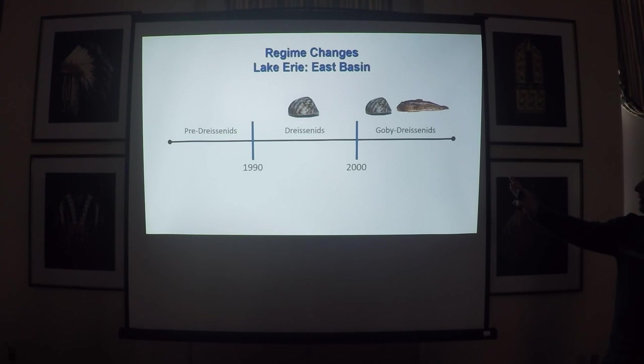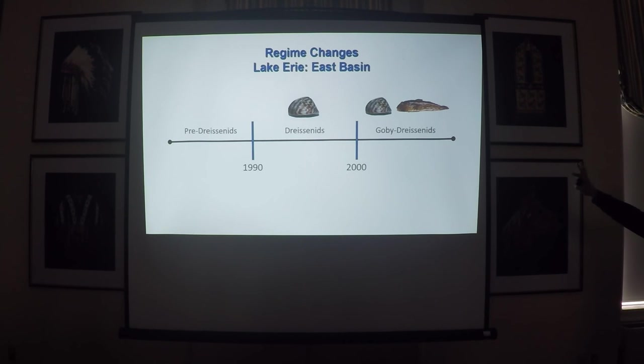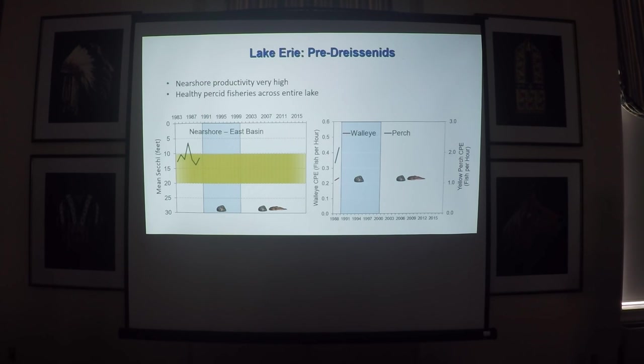Two quick slides here on the pre-dreissenid period. Talking about nearshore productivity: before zebra mussels came in, productivity was high. Our target area is shown in gold for our lower trophic level measures — that's mesotrophic, which is what we're shooting for for Lake Erie. Our mean secchi depth was actually right in that target zone for productivity.